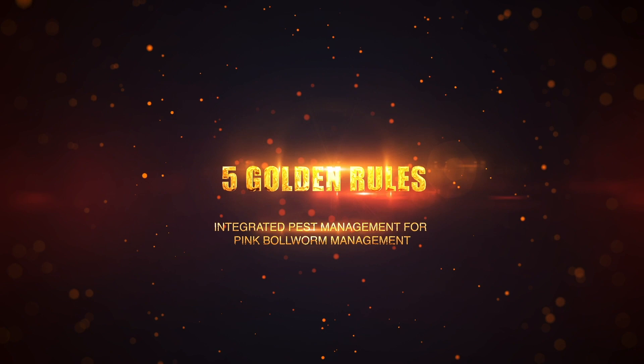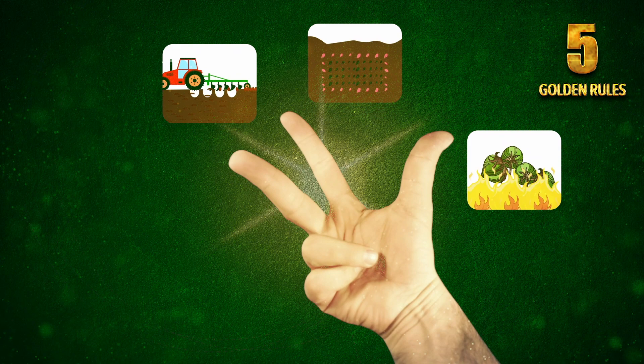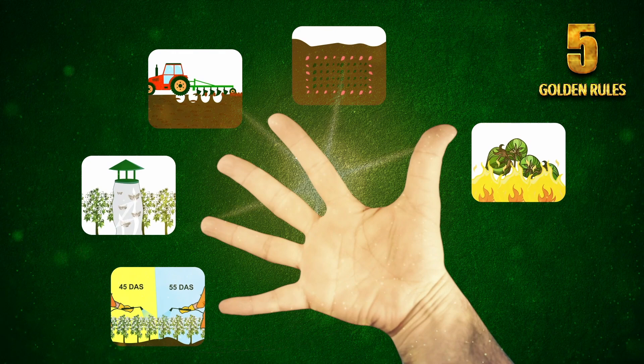Complete destruction of leftover balls. Planting of refugee seeds. Deep plowing during summer months. Monitoring of infestation through pheromone traps. Use of Ampligo at 45 and 55 days after sowing.